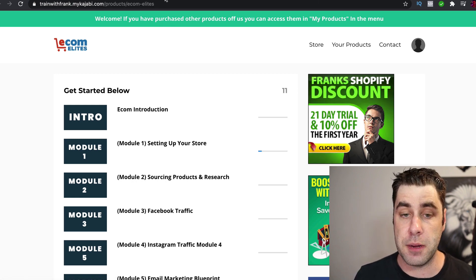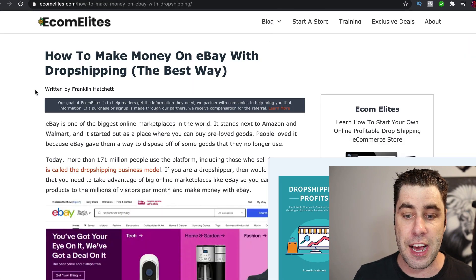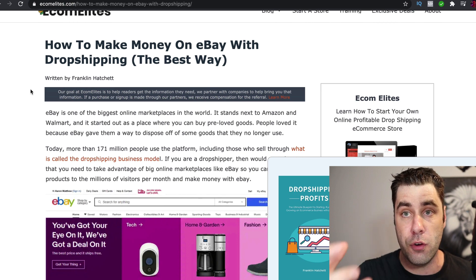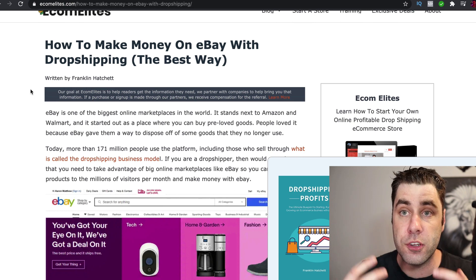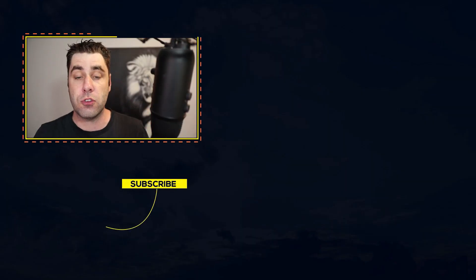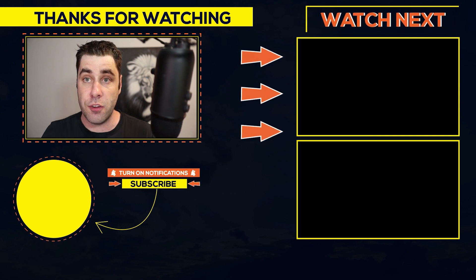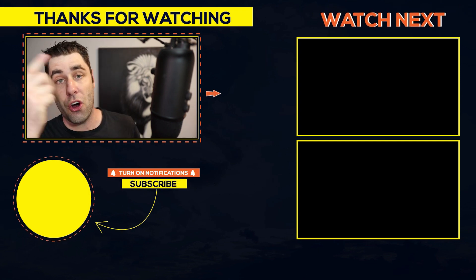Those are the three main traffic methods I use: I would highly recommend YouTube if you're a beginner, starting your own blog based around this niche, and then promoting Shopify. These are the highest converting traffic sources I've used over the years and they work the best. If you want more free tutorials on how to do affiliate marketing, I'll leave some videos on screen that will take you step by step on how to start your own affiliate marketing business. Don't forget to subscribe, smash that like button, and tap that notification bell.